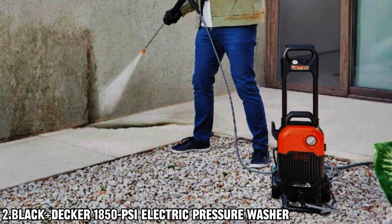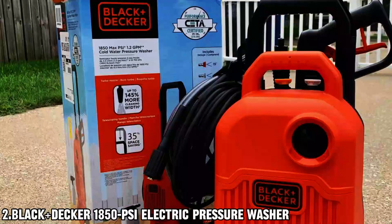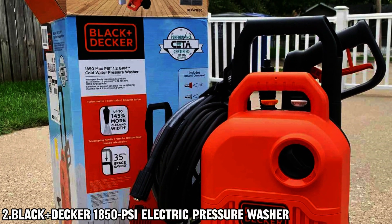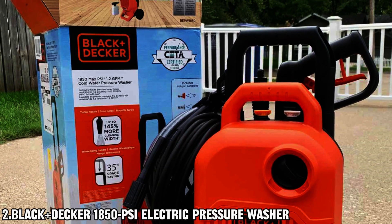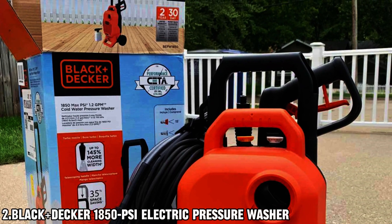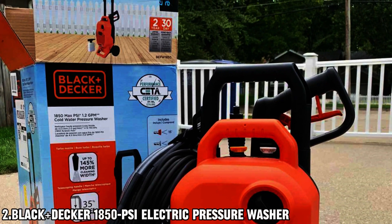And when it comes to mobility, this pressure washer has you covered. With a convenient top carry handle, you can easily move around your property, reaching every corner with ease. And with a 35-foot power cord and 25-foot kink-resistant hose, you'll have extended reach for all your cleaning needs.